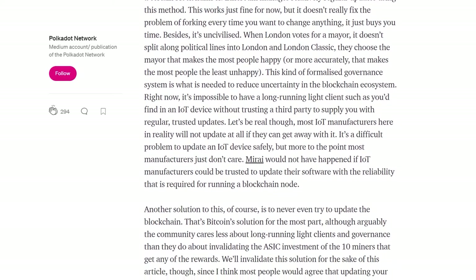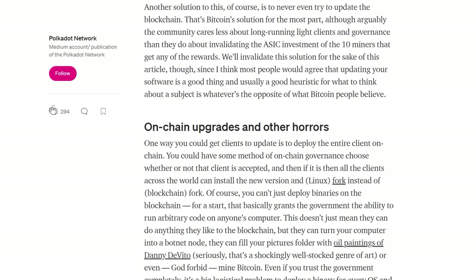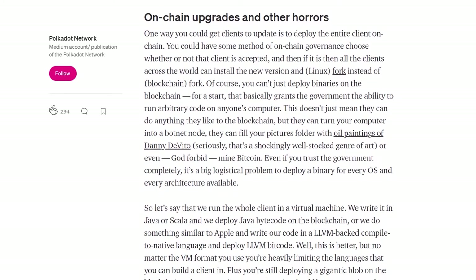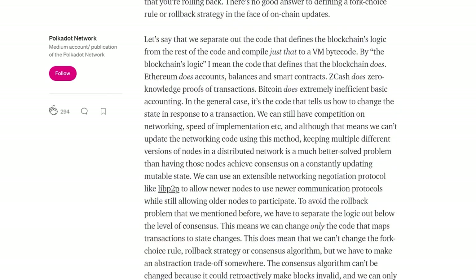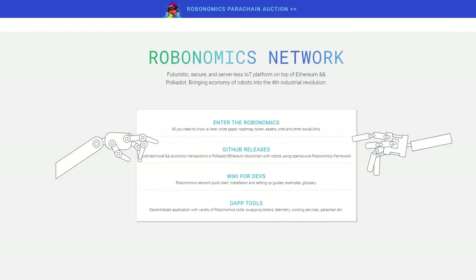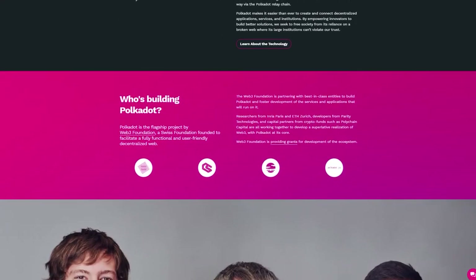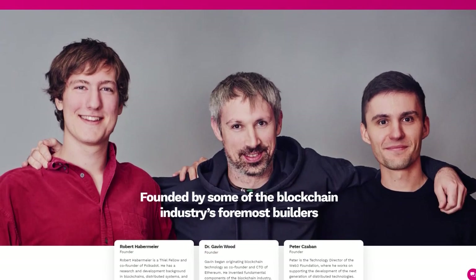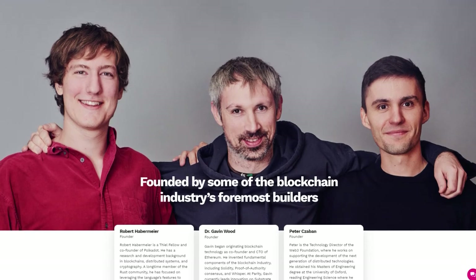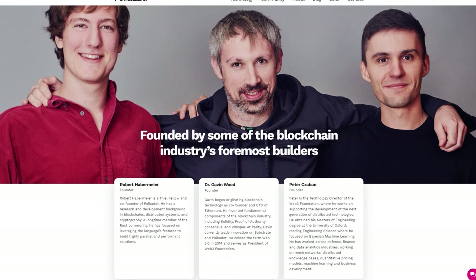The Polkadot ecosystem is ever growing as development teams notice the advantages of the network. The fusion of several specialized chains into one highly scalable and interconnected network lets any blockchain reach its complete potential. Projects don't need to compete with each other — they work together within the Polkadot network. Some projects associated with the ecosystem include Acala Network, Energy Web Token, ChainX, SORA, Robonomics, and others. Polkadot was created by a team around the Web3 Foundation, led by Dr. Gavin Wood — a founding father of Ethereum and author of the Solidity smart contract programming language — along with co-founder Robert Habermeyer and Peter Tabon.